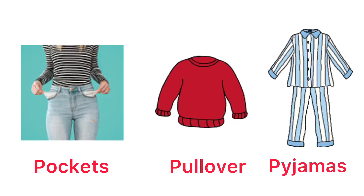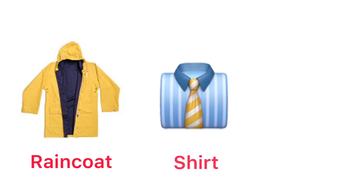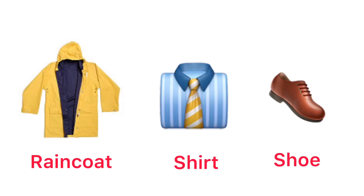Pockets. Pullover. Pajamas. Raincoat. Shirt. Shoe.